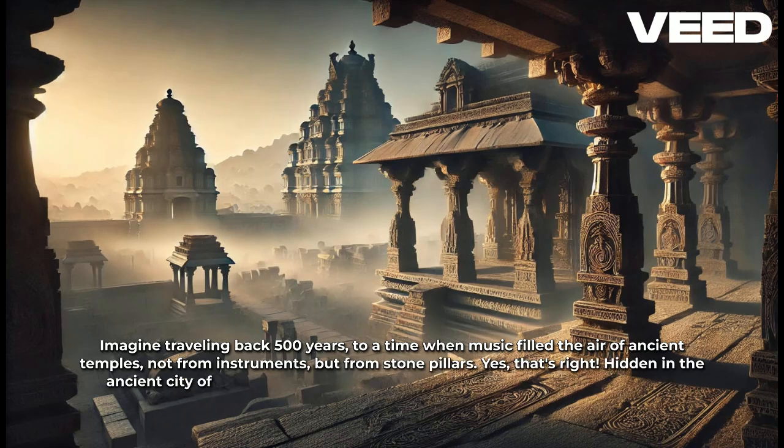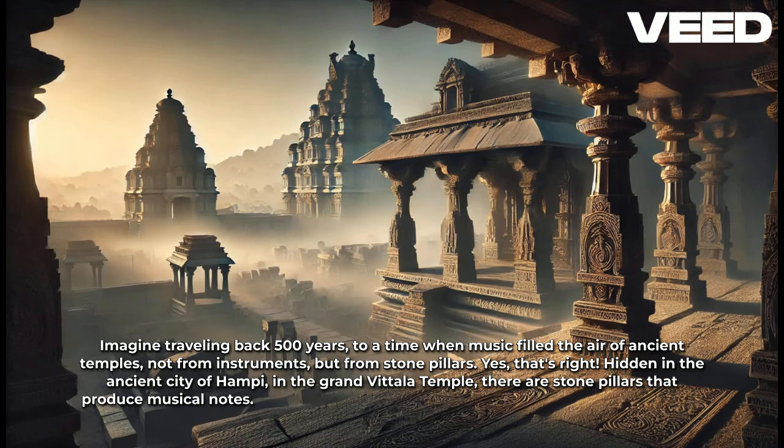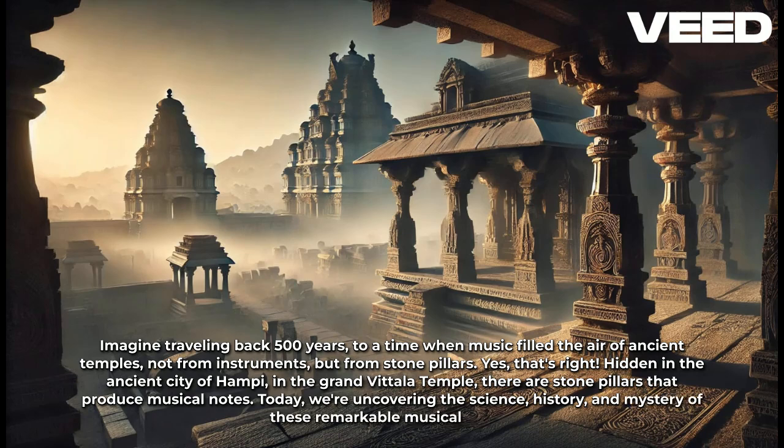Hidden in the ancient city of Hampi, in the Grand Vittala Temple, there are stone pillars that produce musical notes. Today, we're uncovering the science, history, and mystery of these remarkable musical pillars.